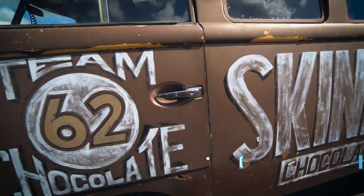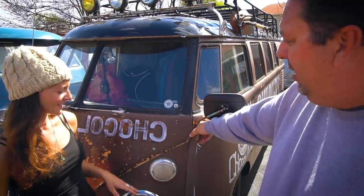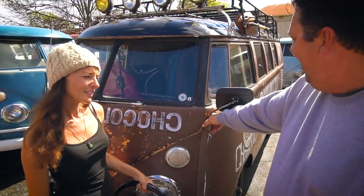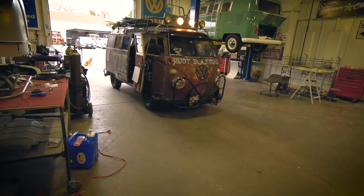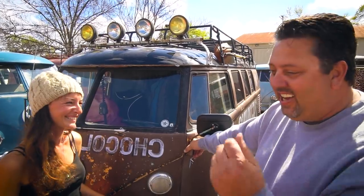This is the chocolate tour bus — a 62 Combi. This bus came from an Indian reservation up north and it was going to be burned in a fire pit, but it got saved. Since then we've put on thousands of miles. We hand out chocolate when we drive around — we actually have packages of chocolate we give to kids, throwing out little Hershey kisses and stuff.